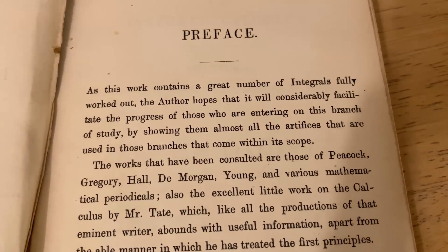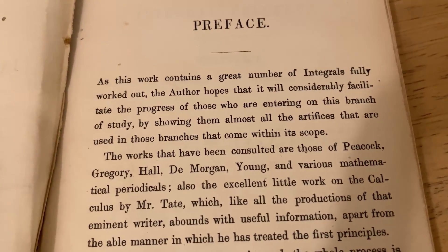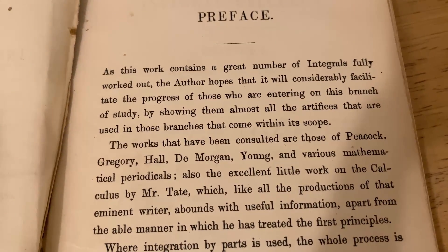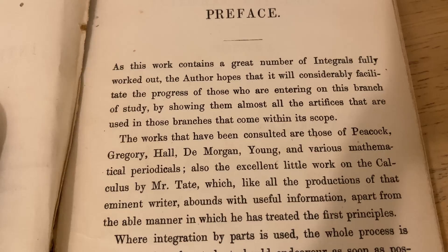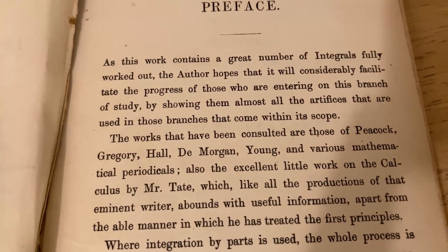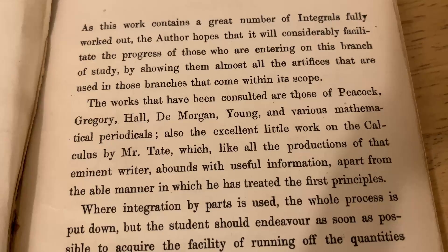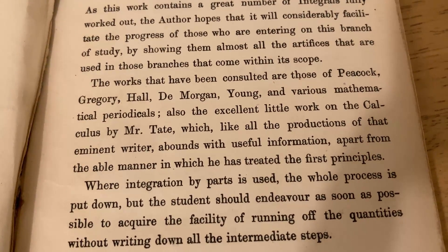Let's go ahead and read the preface together. 'As this work contains a great number of integrals fully worked out, the author hopes that it will considerably facilitate the progress of those who are entering on this branch of study, by showing them almost all the artifices that are used in those branches that come within its scope. The works that have been consulted are those of Peacock, Gregory Hall, DeMorgan, Young, and various mathematical periodicals.'